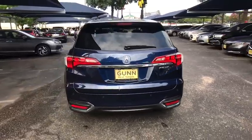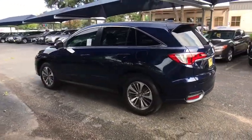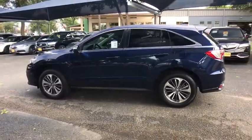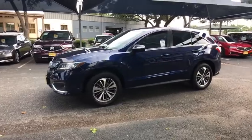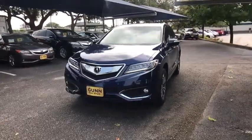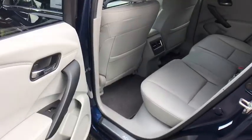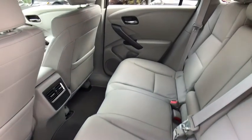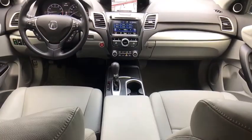Here are some of this vehicle's great options: backup camera, keyless entry, anti-lock braking system, steering wheel audio controls, power passenger seat, navigation system, lane departure warning, stability control, traction control, power liftgate, remote engine start, leather wrapped steering wheel, Bluetooth, adjustable steering wheel, power steering, auto dimming rear view mirror, aluminum wheels, floor mats, and keyless start.